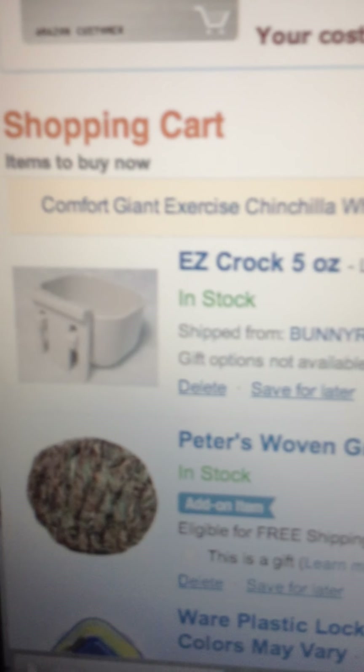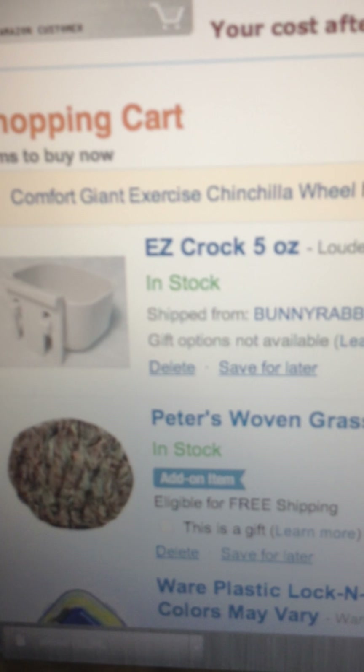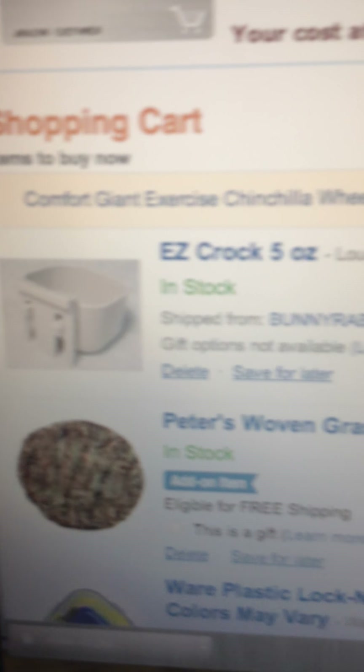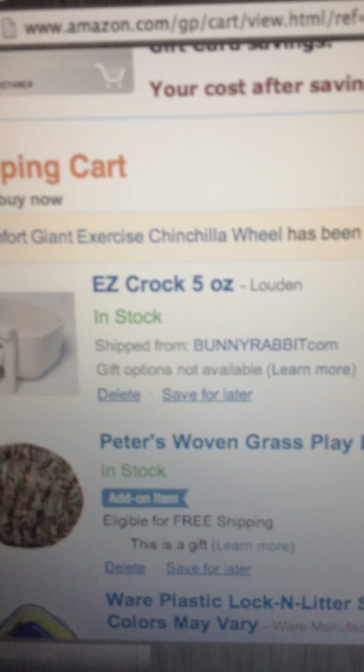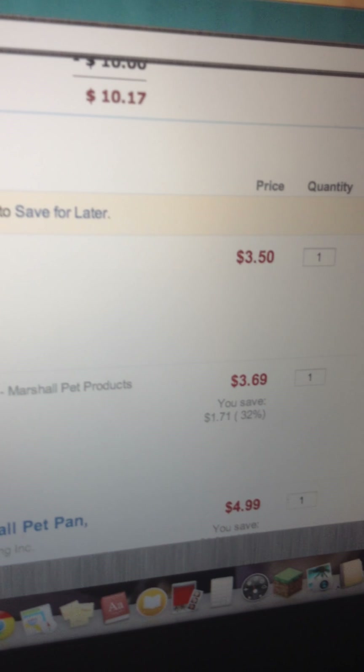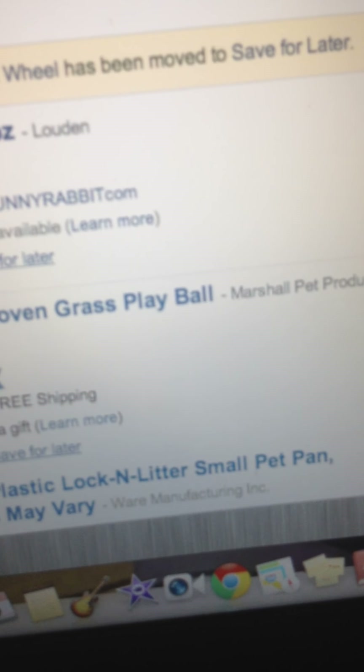Here is an EasyCroc 5 ounces. I want to get that because it's going to be less dirty — my rats love taking their fruit out, but if I do this it's not as easy to take it out. That's $3.50 and I like the pricing. Usually at stores that would be five bucks.